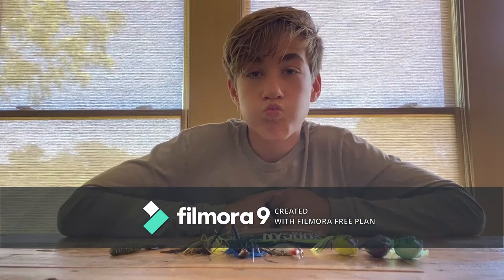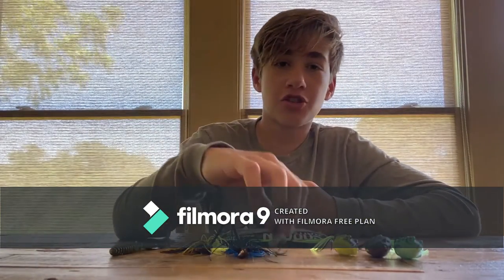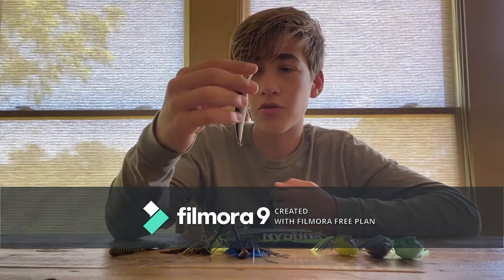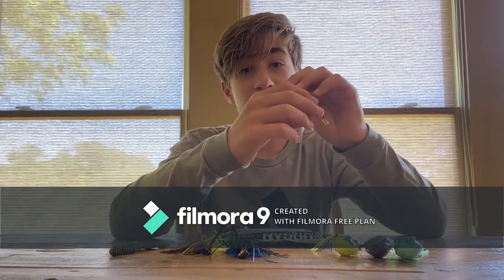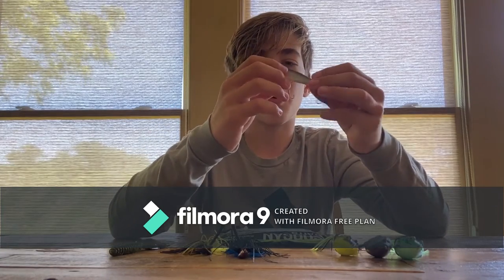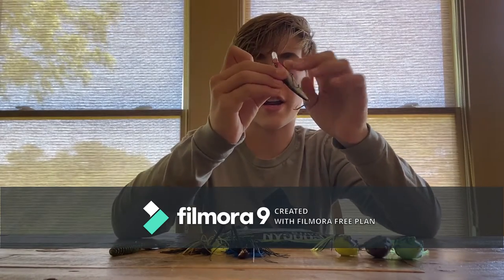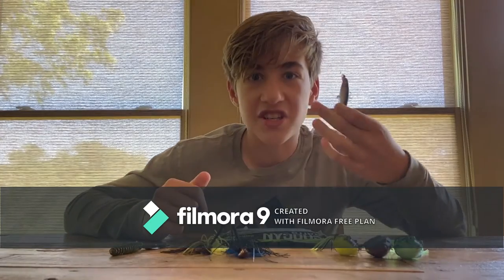Last but certainly not least, coming in at number four, we have the jerkbait. This is better for when that pre-spawn bite happens. For colors, I'm looking for something like a silver with a black top, maybe a little coloring on the sides — just like this one. It's a pretty simple jerkbait and it catches fish.